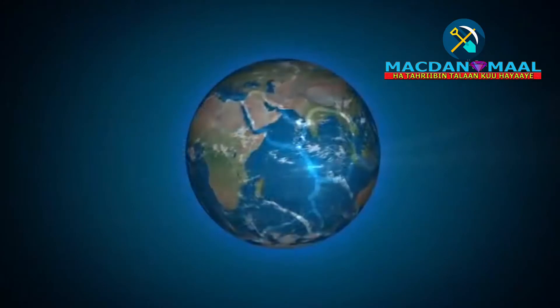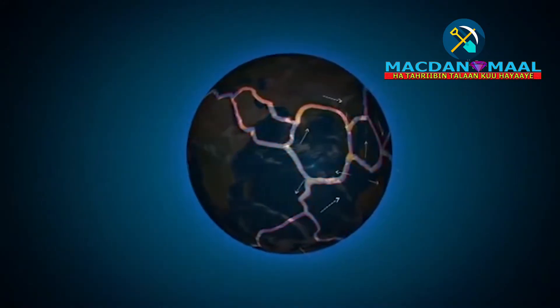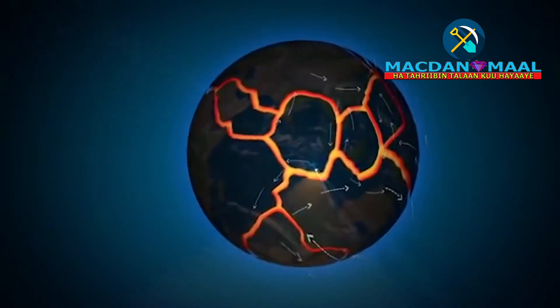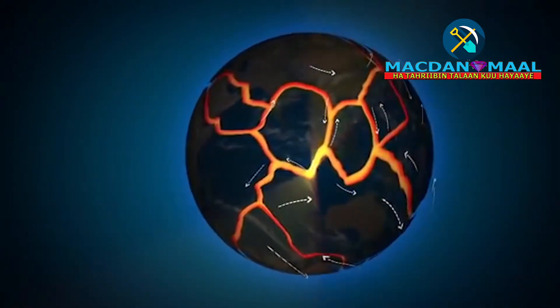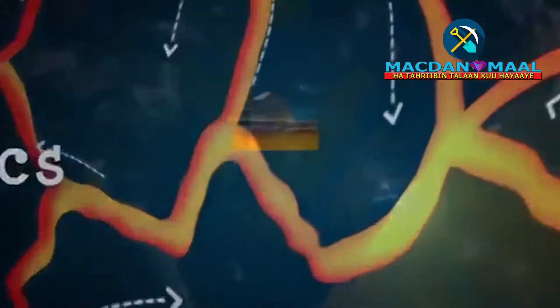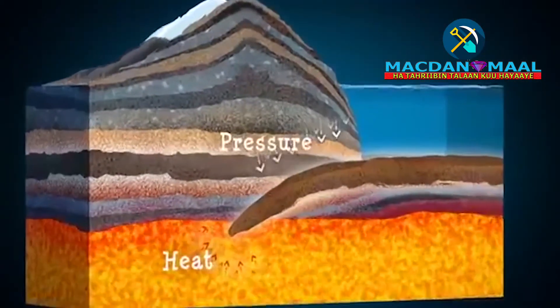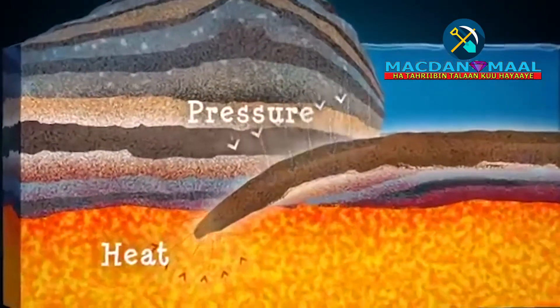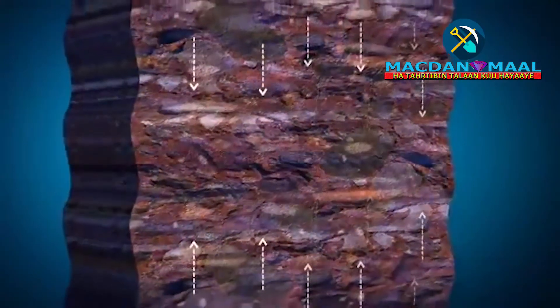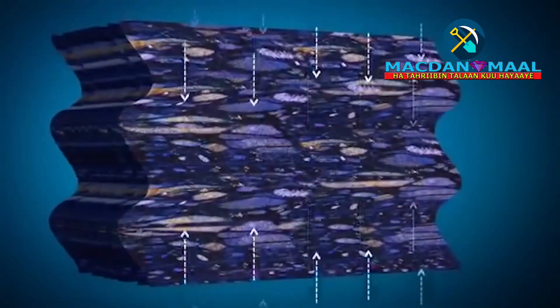Did you know the ground beneath your feet is constantly moving? The continents and oceanic crust are pushing, pulling and sliding in a process known as plate tectonics. This heats and squeezes rocks, changing their form. Minerals realign or recrystallise to form metamorphic rocks.